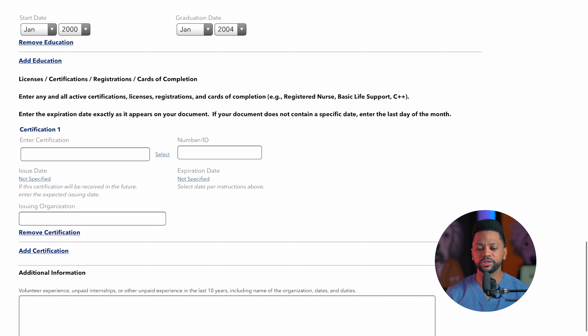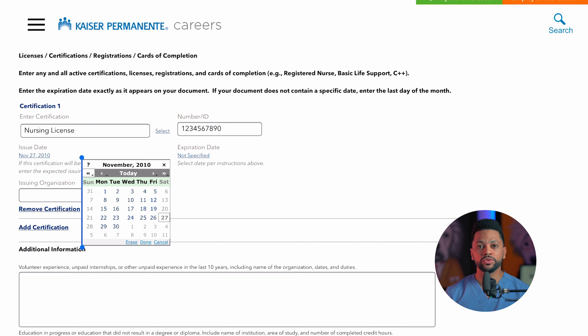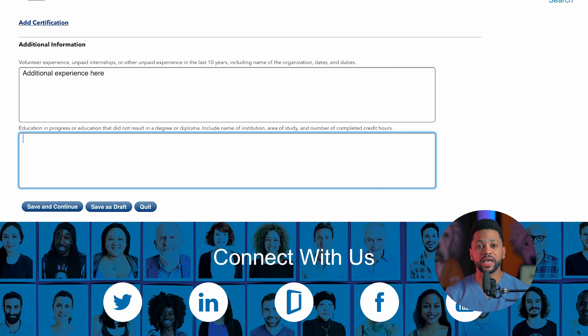Here you're going to enter your work experience — make sure you fill out all of this information. You don't have to enter your reason for leaving your current job, but you can say something like you're looking to expand your career opportunities. Make sure you list all of your responsibilities and achievements. Afterwards, you're going to enter the school you got your degree from. Under certification, make sure you enter your nursing license and license number, the issue date, and the expiration date. You can also add any volunteer experience if you have some.